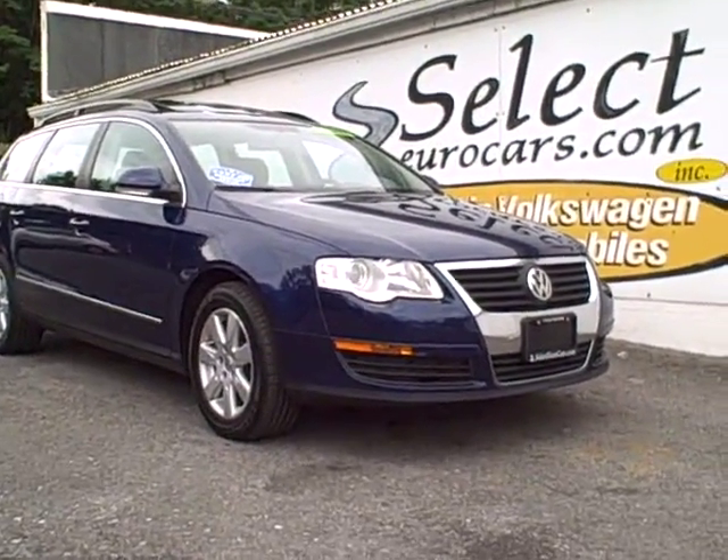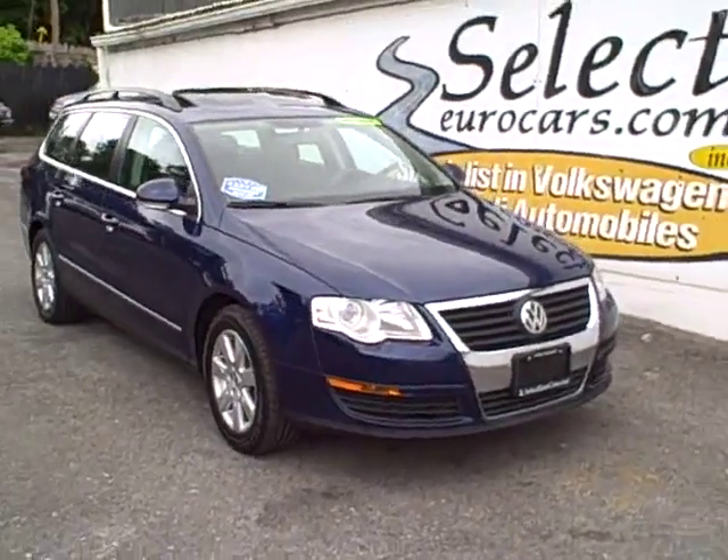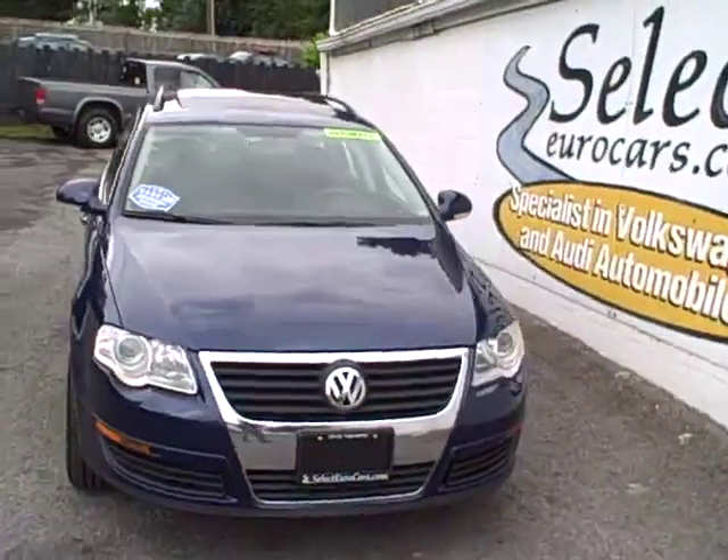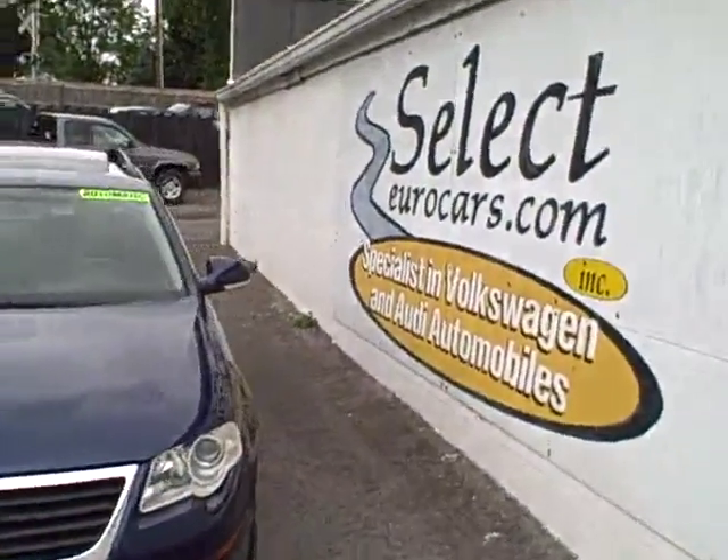2007 Volkswagen Passat wagon, automatic, approximately 200 horsepower, yet still yielding in the area of 30 miles per gallon. Phenomenal.